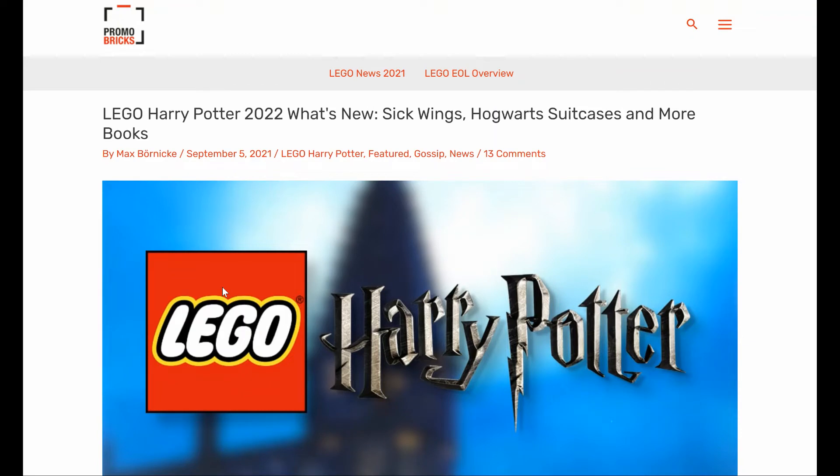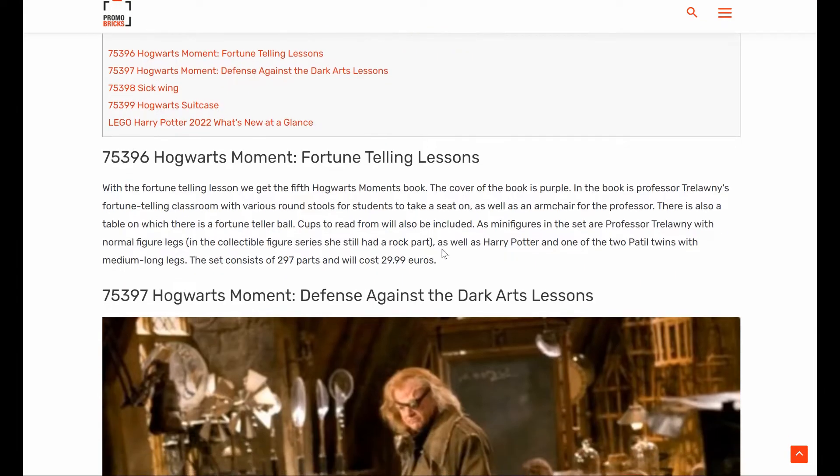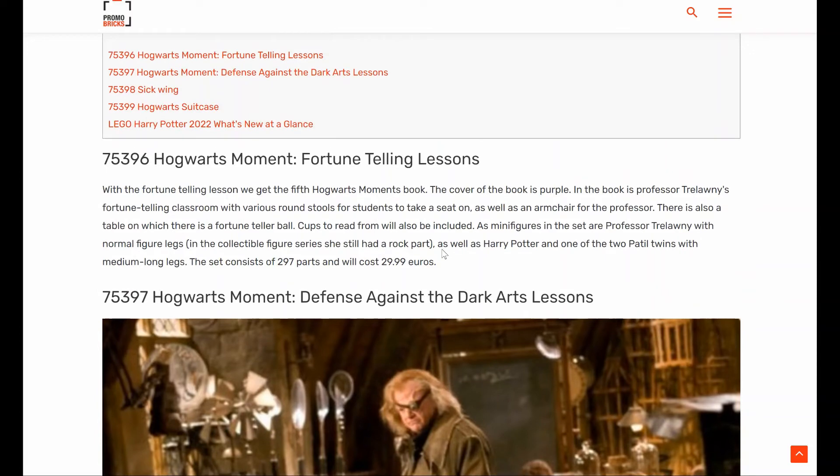Hey, what's going on? I just wanted to go ahead and talk today about the LEGO Harry Potter 2022 set list, thanks to Promo Bricks. I know it's been a while since I've talked to you guys — just been really busy, but glad to be back at it. First up, we have the two LEGO Hogwarts Moment sets: one's the Fortune Telling Lessons and the other's Defense Against the Dark Arts Lessons. I'm sure you guys remember that scene from the first movie.